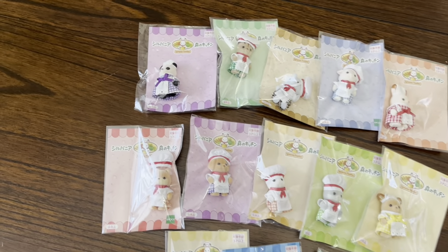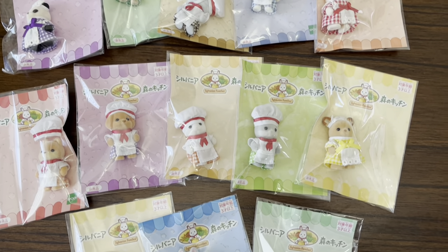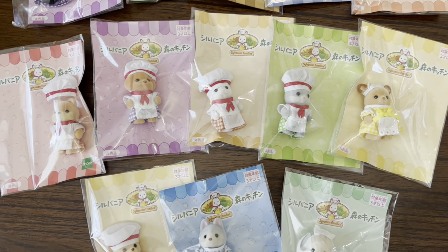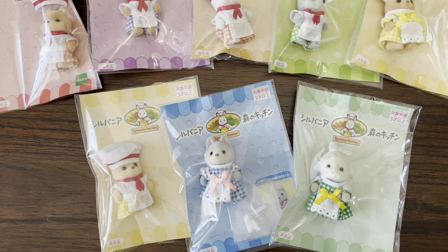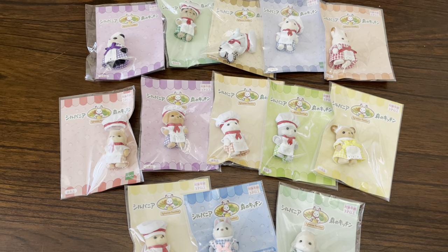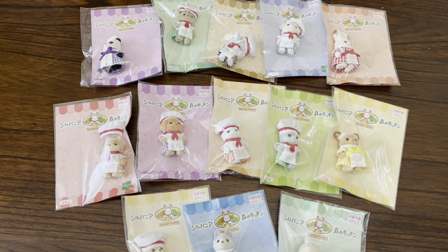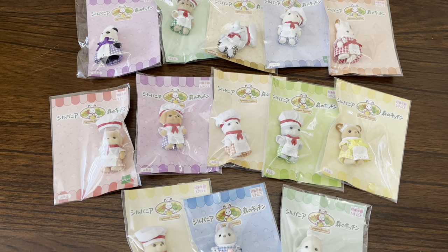Here are all of my Sylvanian chef and waitress babies. According to what I've read online, these have been given away at the Sylvanian Kitchen restaurant in Japan, so they're not on sale at any store — you do have to get them from resellers unless you go there yourself. I have a total of 13 babies, soon to be 14 when my new white rabbit one arrives, so let's go ahead and take a closer look.